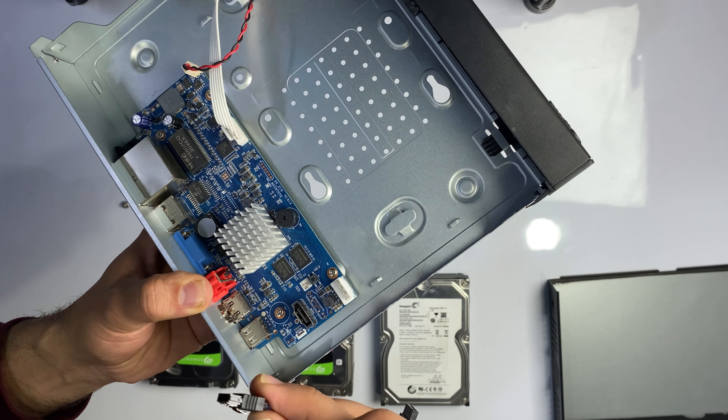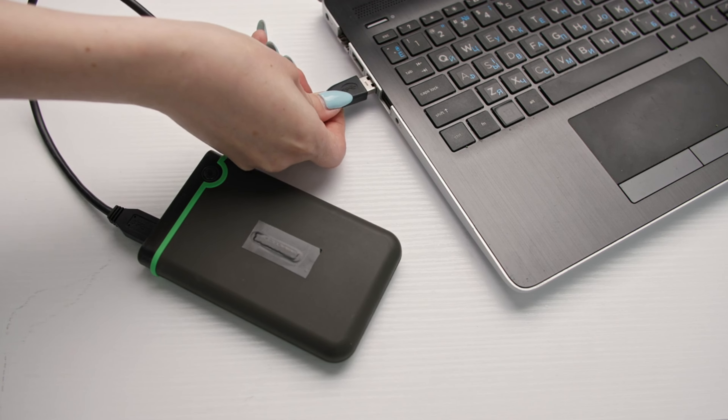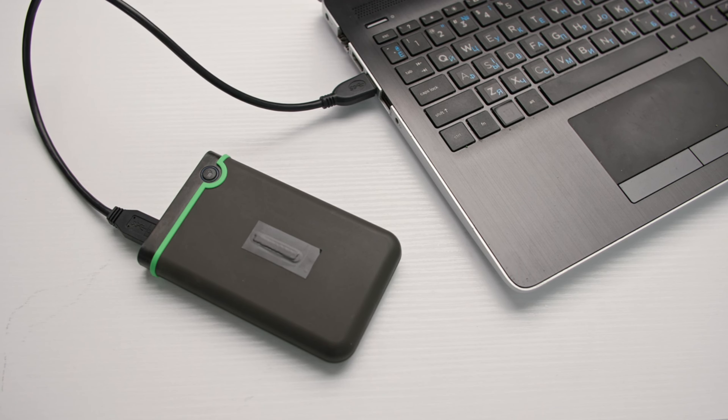2. Using USB drive. We can also collect security camera backup on an external USB drive, which might be a flash drive or hard disk drive. This provides a portable and easily transferable copy of the footage.